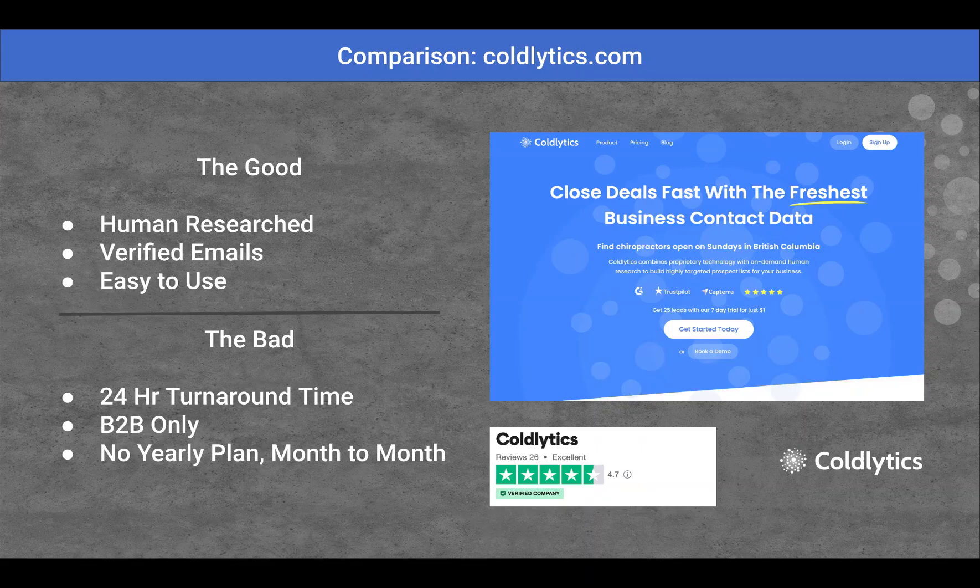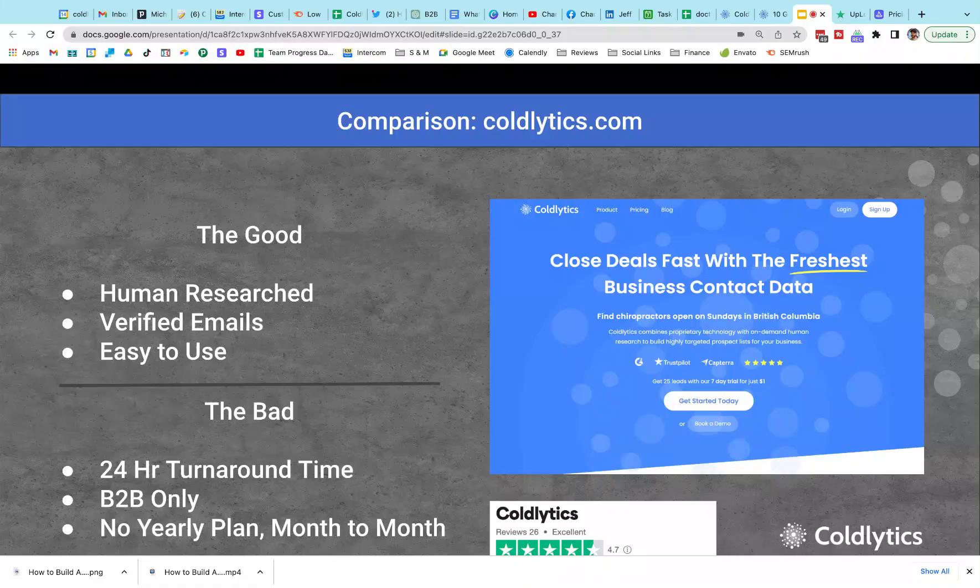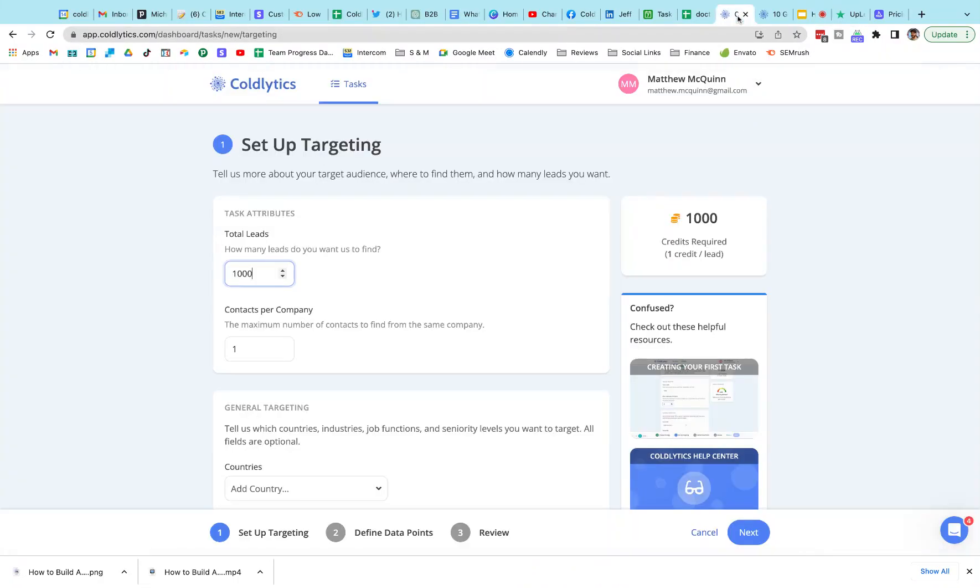What I'd like to do is take this next moment to actually dive in and show you a quick review of how to get data from Coldlytics. If you want to stop here and go try some of the other alternatives, that's great. But while I have you, I'll jump over to Coldlytics.com — spelled like analytics but with cold at the front — and it will be linked in the description for you as well.